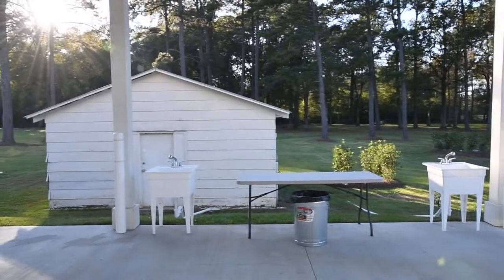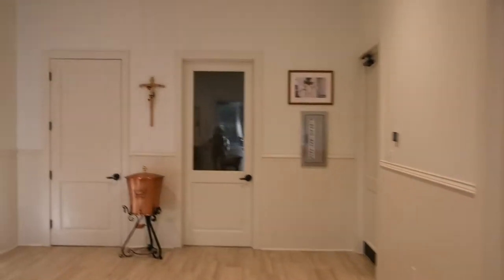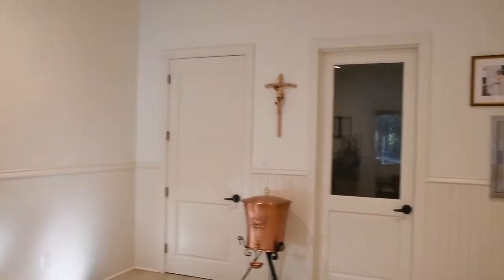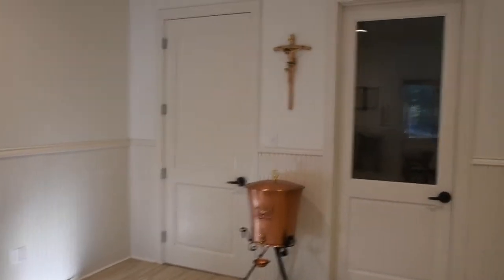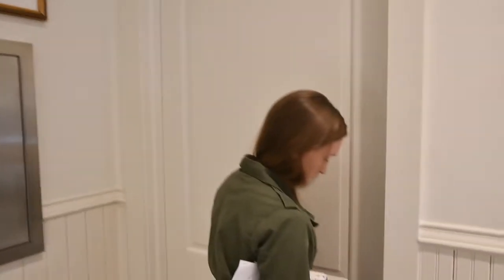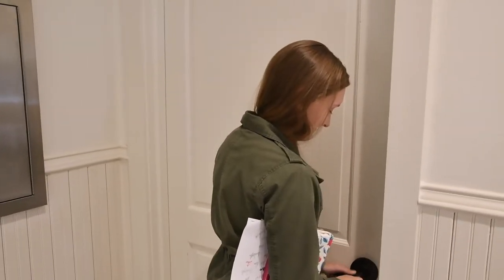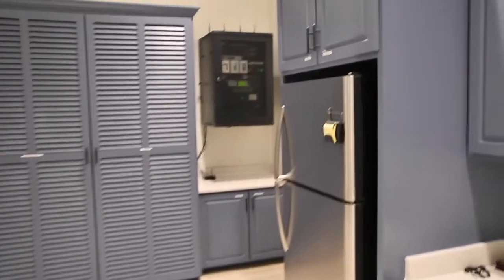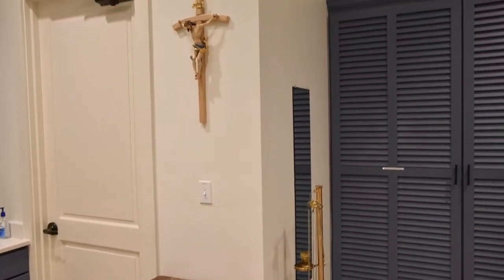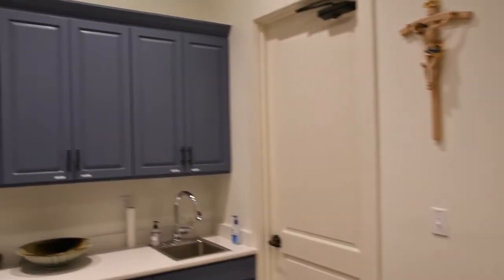Look how beautiful it is! When you come into church, you've got to wash your hands. We're going to the sacristy now. Normally you'd go right through that door, but we're taking you behind the scenes — this is like the Cribs edition of PSR. The sacristy comes from the word 'sacred.' It's where we get ready to say the Mass.